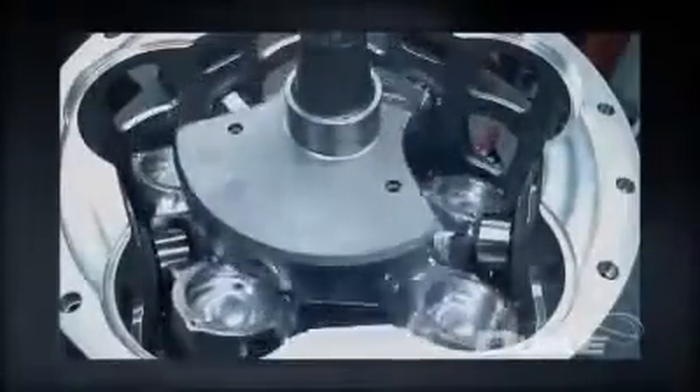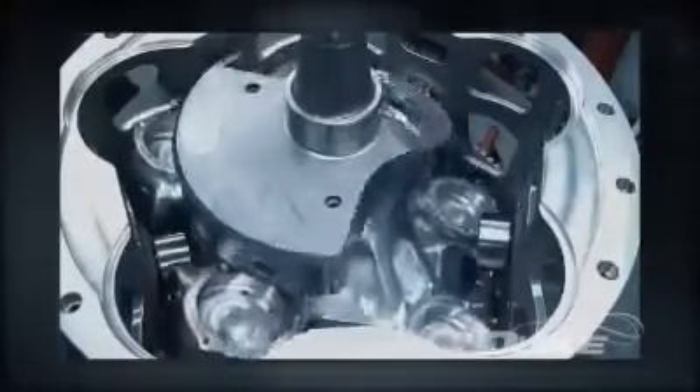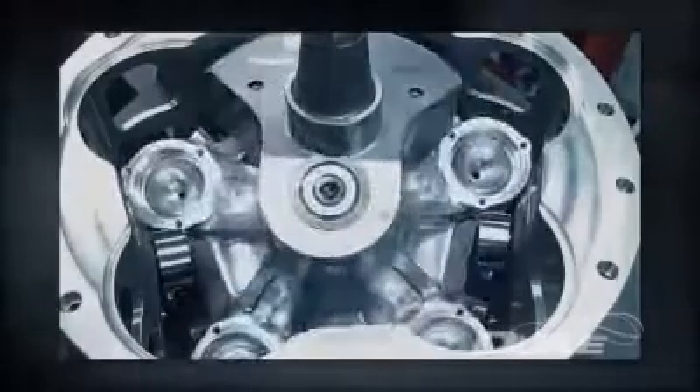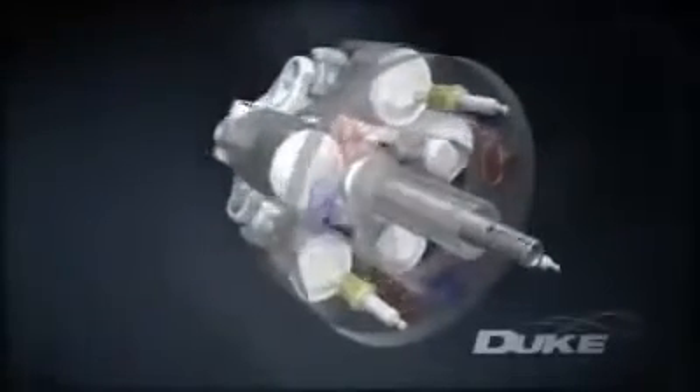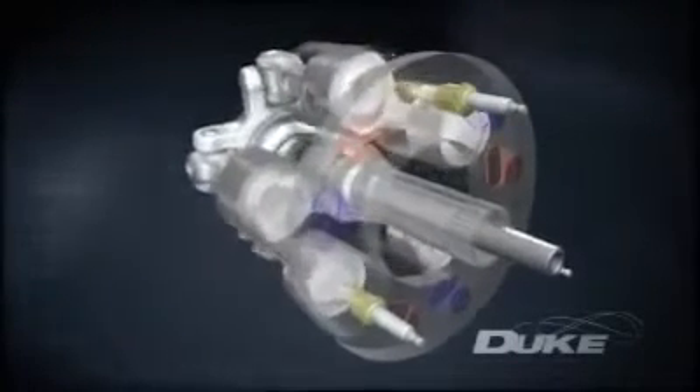The reciprocator in turn drives a central crankshaft in the opposite direction — a key to many of the Duke engine's advantages. Instead of the usual complicated poppet valve system, the cylinders themselves slide past ports and spark plugs mounted in the stationary headring.